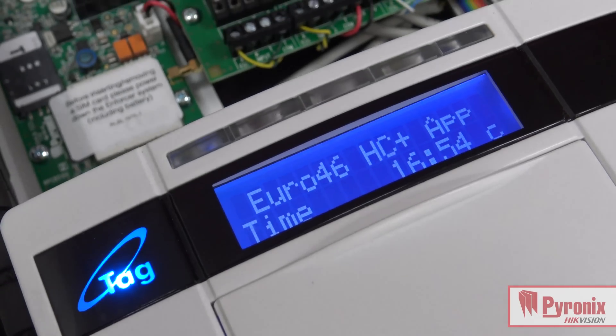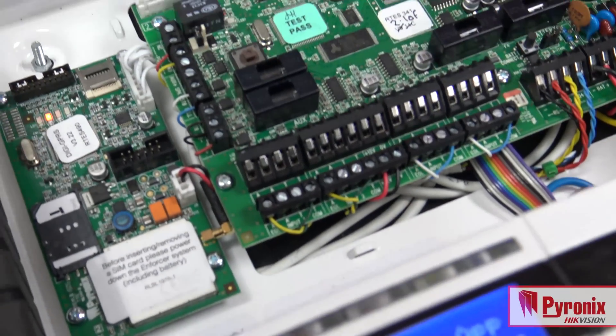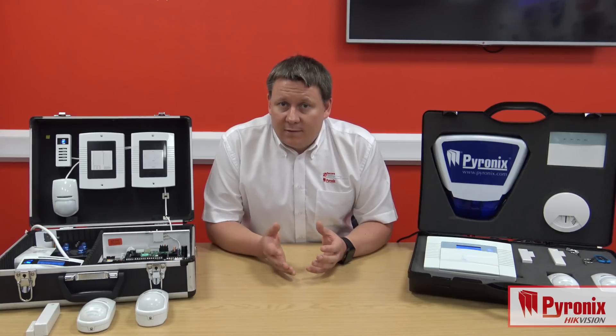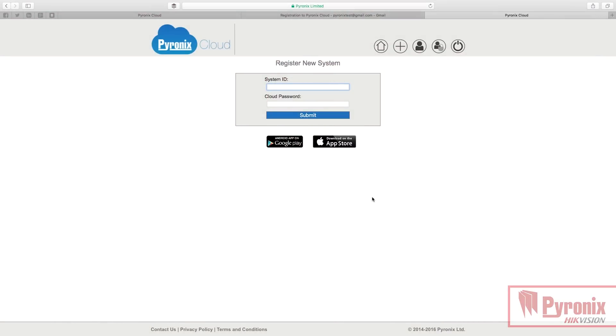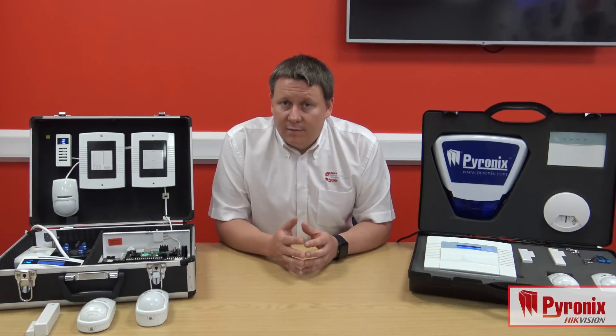With the Pyronix Cloud and Home Control Plus app capability added to the Euro46, the installer gets simple setup. The client downloads the app onto their smartphone, the installer takes a unique ID from the panel and registers their own cloud account. An installer can take the individual identity of each panel and add it to their own Pyronix Cloud account, which will allow the installer full control over that system.